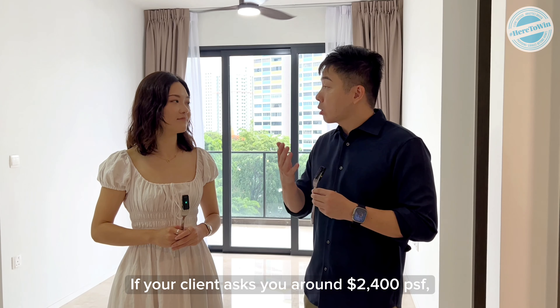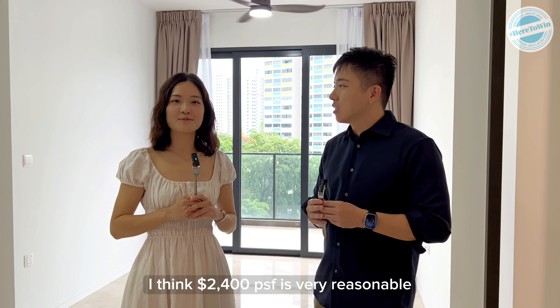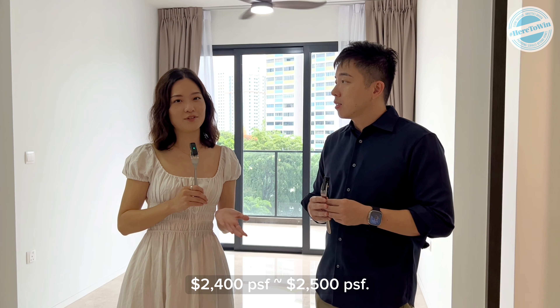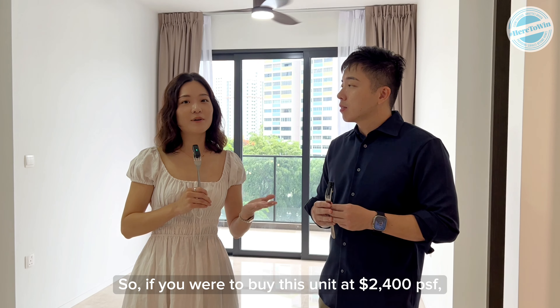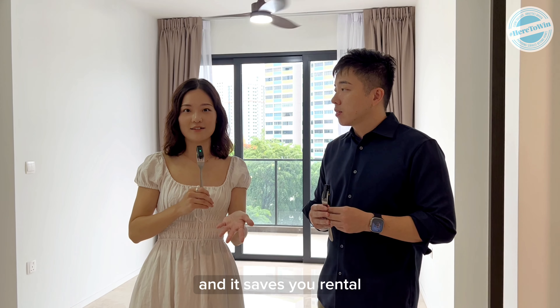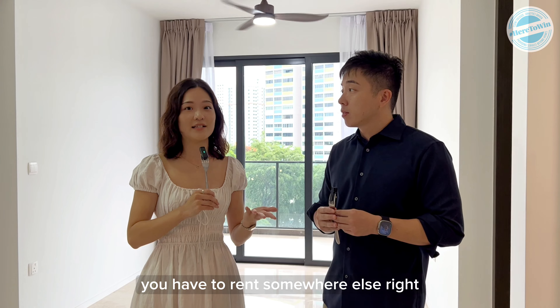So Sarah, with your client asking around 2004 psf, what do you think of this price? I think 2004 psf is very reasonable because if you look at new launches nowadays — for example, Grand Diamond and Pine Tree Hill — they're all selling at about 2004-2005 psf. So if you were to buy this unit at 2004 psf, you can immediately move in and it saves you rental.